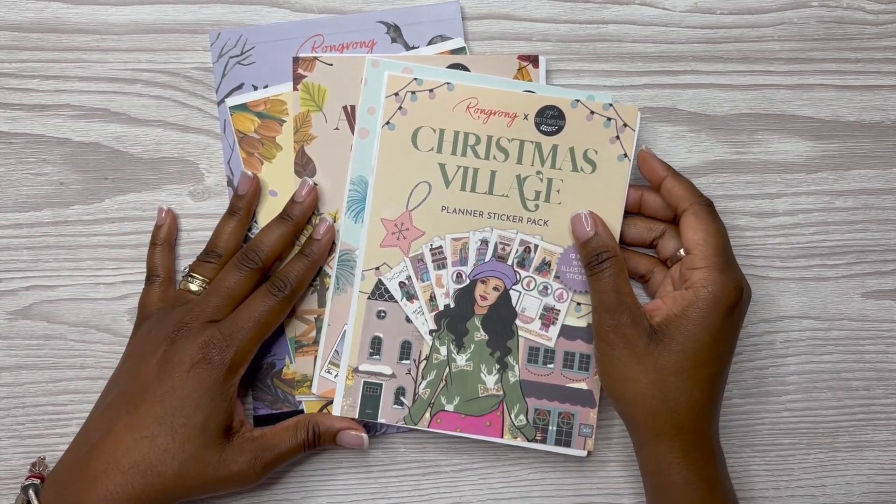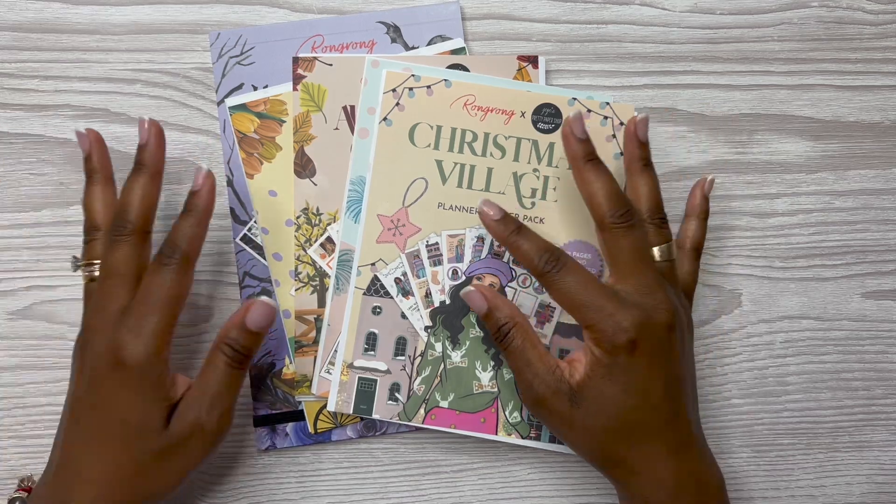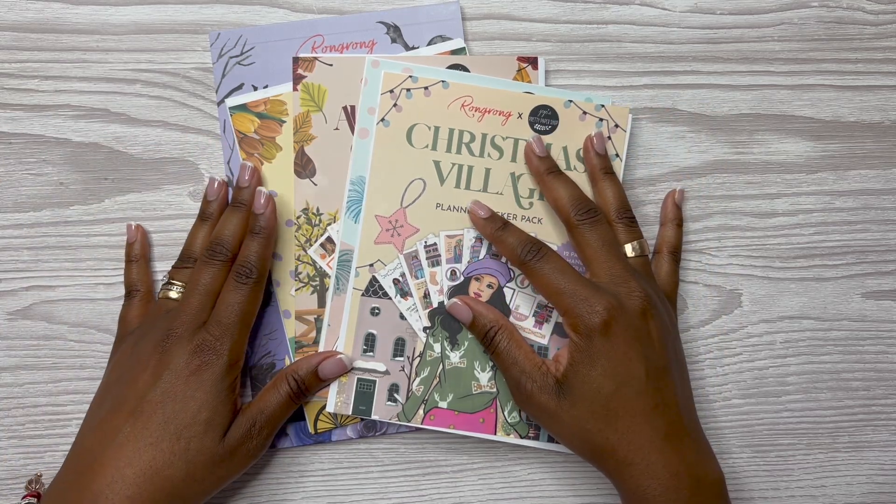Hey y'all, this is Rochelle and welcome back to my channel, Rochelle's Plans. Today we're going to be flipping through RongRong's newest fall collection.